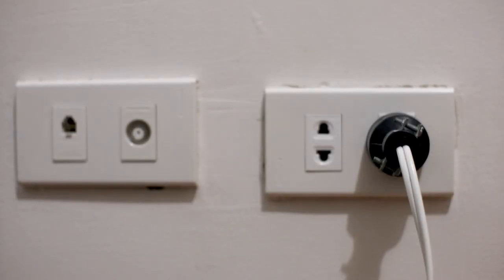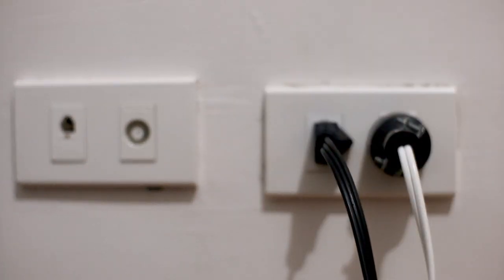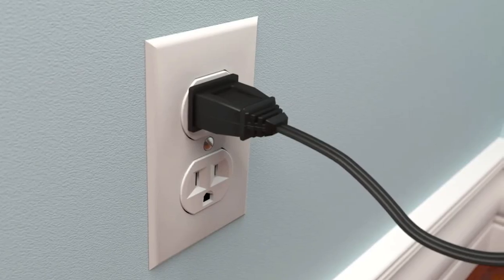Another easy troubleshooting method would be to plug the TV into a different wall outlet altogether. Sometimes you might have a faulty outlet that could be causing issues to your TV.